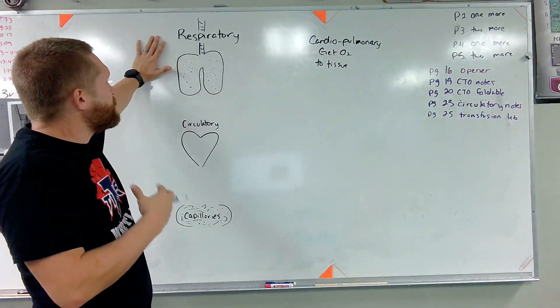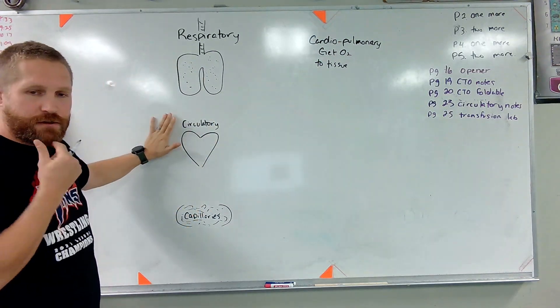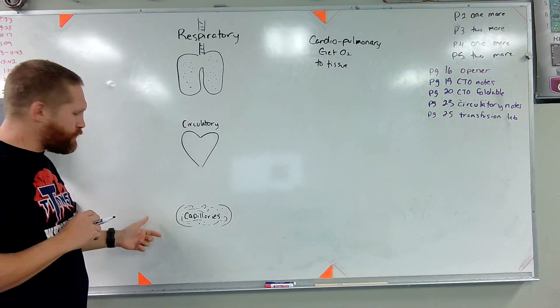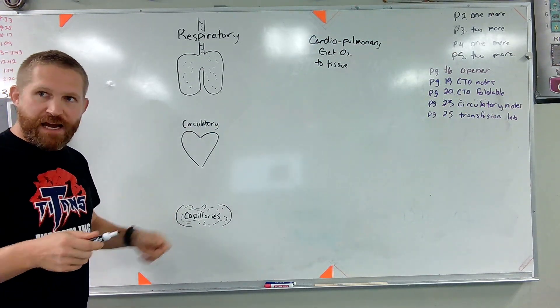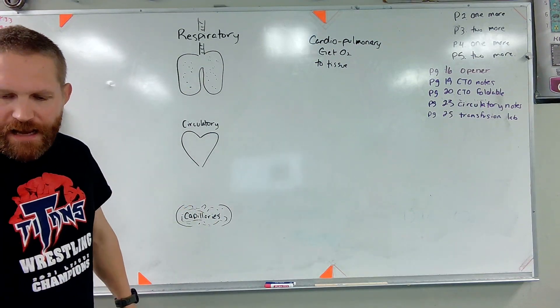So we've got a respiratory system — in my diagram it just looks like some lungs. We've got a circulatory system — in my diagram it looks like a heart. And then down here we've got capillaries, but this is like our body and how our body exchanges oxygen and carbon dioxide.